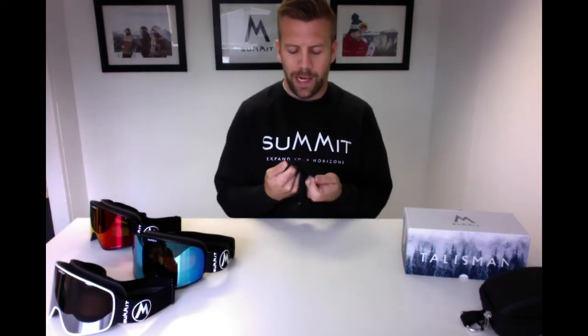Also included is one of our microfiber pouches, which is great for cleaning the lenses. Don't use tissue, your jacket, or your sleeve — they're too abrasive and you'll scratch the lenses and remove the anti-fog coating. When wiping the inside of the lens especially, you need to use a microfiber cloth because it's the best material for the job. So always use the microfiber pouch.